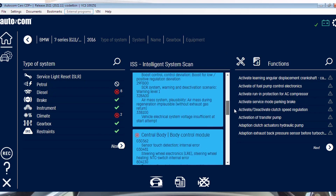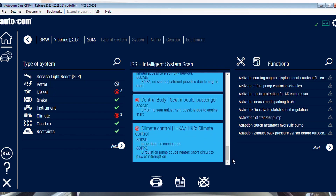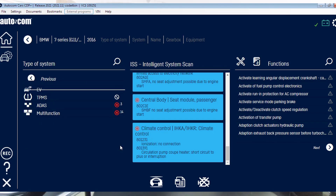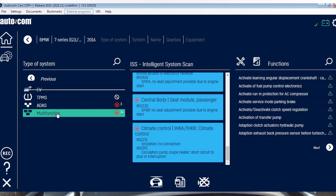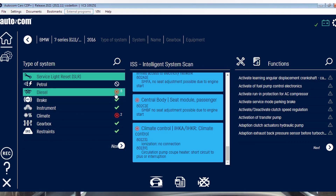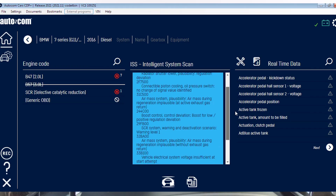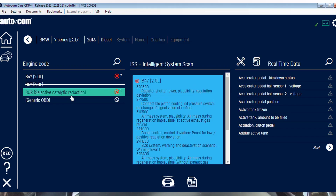The scanning is finished — it didn't even take three minutes. Let's see how many modules have issues: one, two, three, four, five, six, seven, eight, nine, ten, eleven, twelve, thirteen. I think the results will be almost the same as the ProDiag. On the engine, we have eight faults here. On the ProDiag I believe it was seven, plus one on the AdBlue system, but they put it together in the engine code.